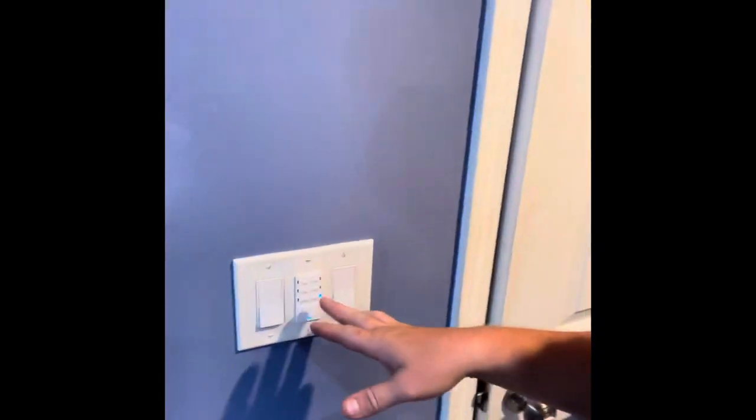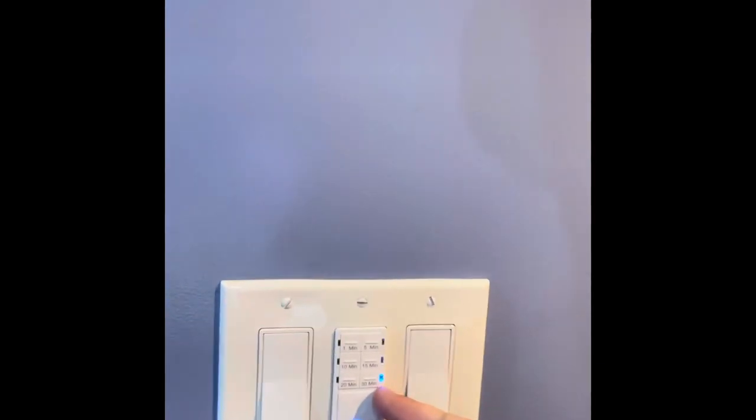If you have a bath fan, I recommend one of these timer switches. We have this in our bathroom and our boys' bathroom, and we'll have it anywhere we have an exhaust fan. I've met people who have lost a portion of their house to fires from a bathroom exhaust fan being left on. Dust accumulates in the fan over time — this one's not too bad, but some of them are like stuffed animals when you take them down during a remodel. The fan gets old, it overheats, and that's how you get a fire.